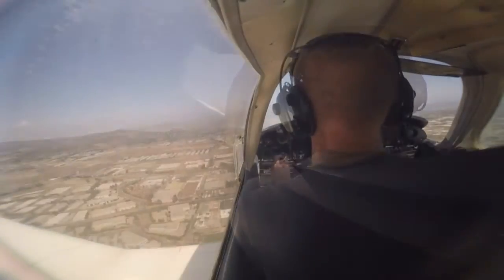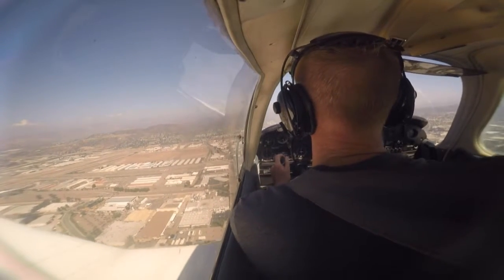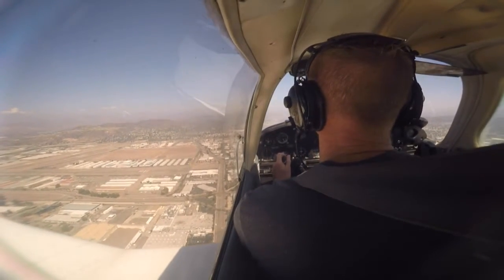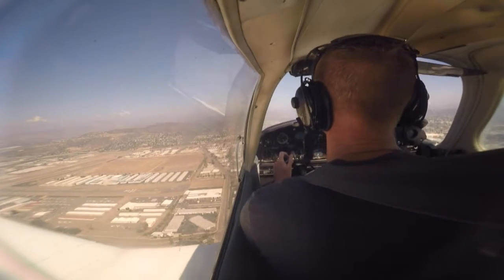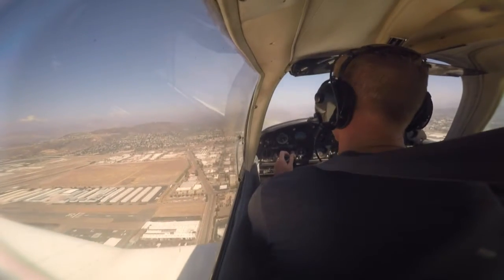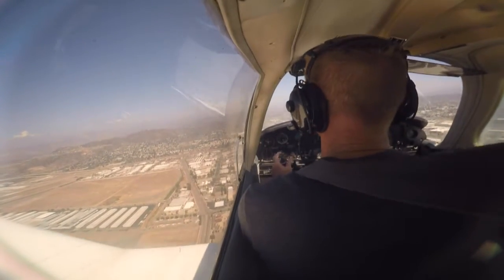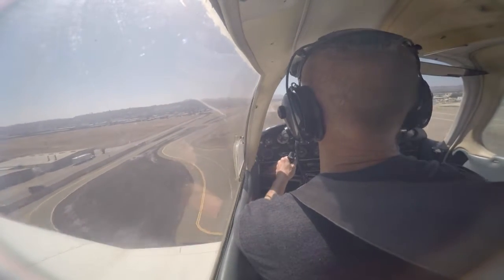Traffic is in sight. 5G0, number three, follow Cessna, head on downwind, runway 27L cleared touch and go. Okay, clear for 27L, number three, request a full stop. 5G0, runway 27L cleared to land. Clear to land, 27L, 505G0. Base, runway 27L cleared touch and go. Number three, 27L cleared, touch and go.